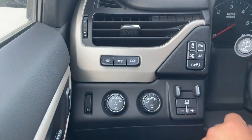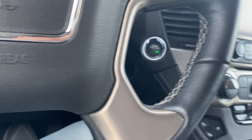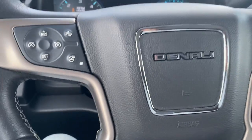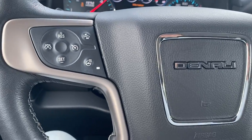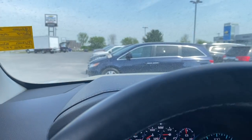Traction control, lane departure warning, and your parking brake as well. Nice leather-wrapped steering wheel with push button start. Collision warning, Bluetooth settings, volume controls, and cruise control settings can all be found on the steering wheel.